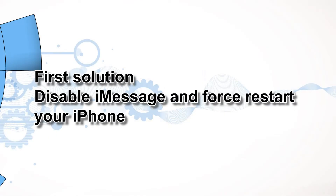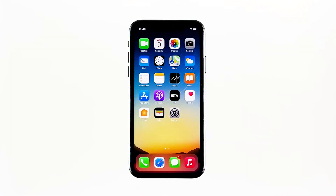First solution: disable iMessage and force restart your iPhone. Like many other built-in iOS features, iMessage can give in to random errors and stop working at some point. To eliminate minor triggers, restarting iMessage and rebooting the phone can help.